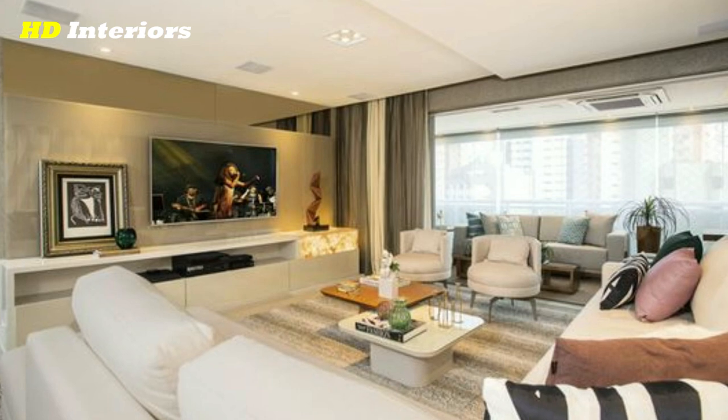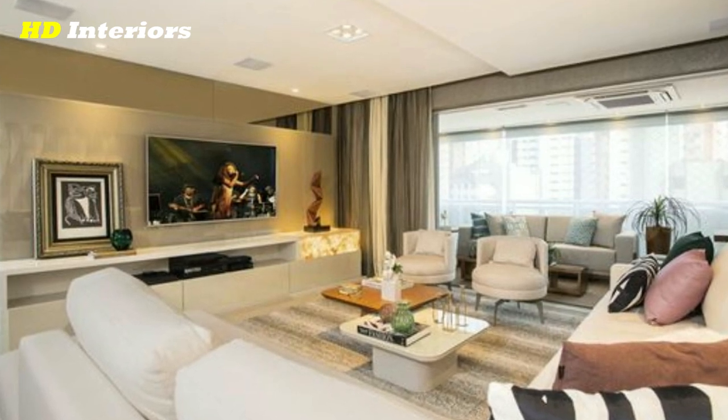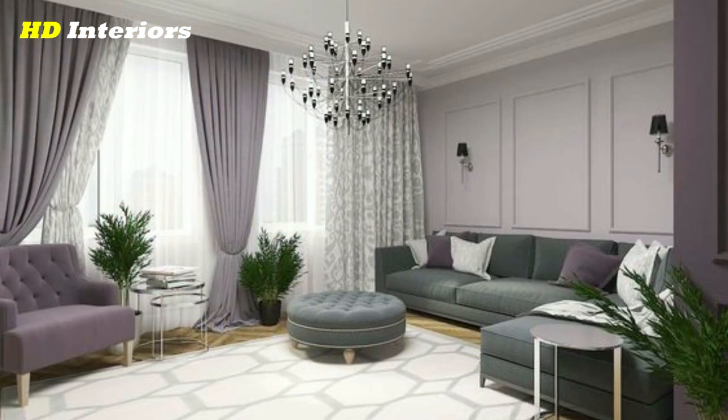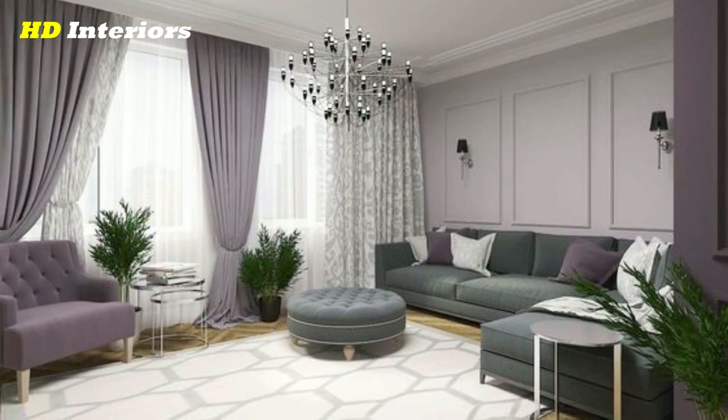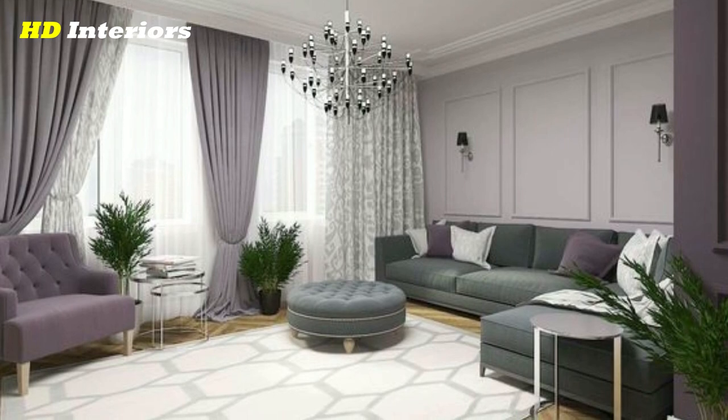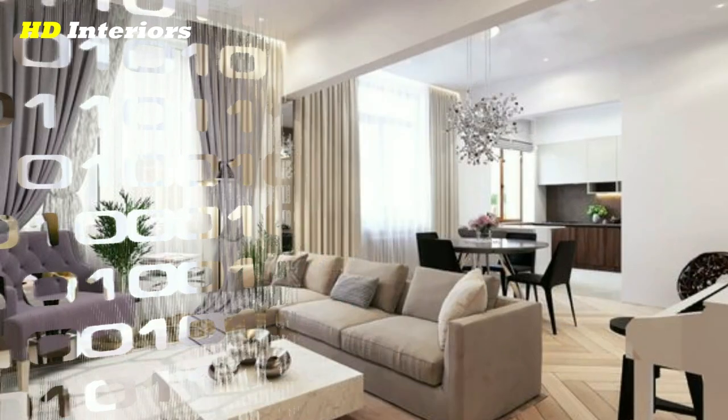Overall, these living room ideas are budget-friendly and easy to recreate on your own. And since decorating is all about having fun, we've peppered in some of the top interior design trends of the year that can do wonders for a living room.